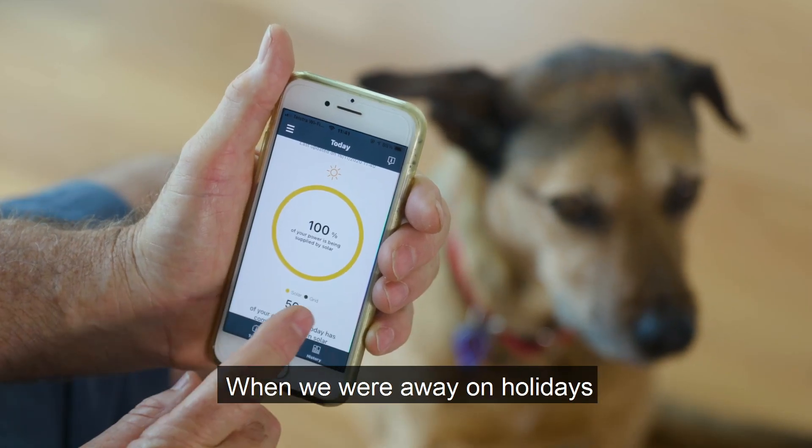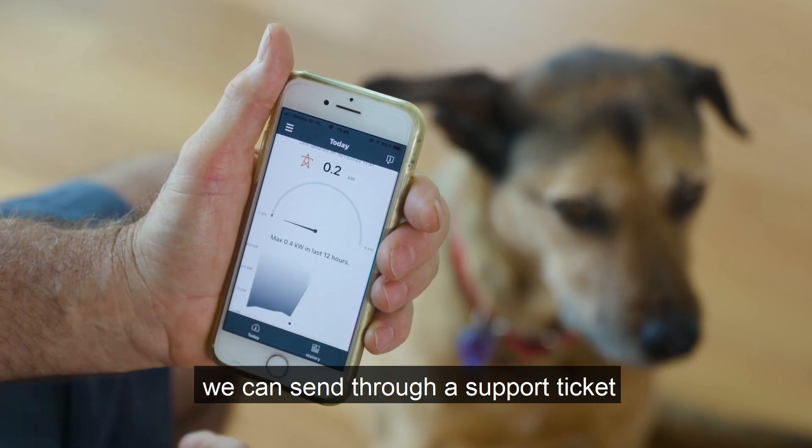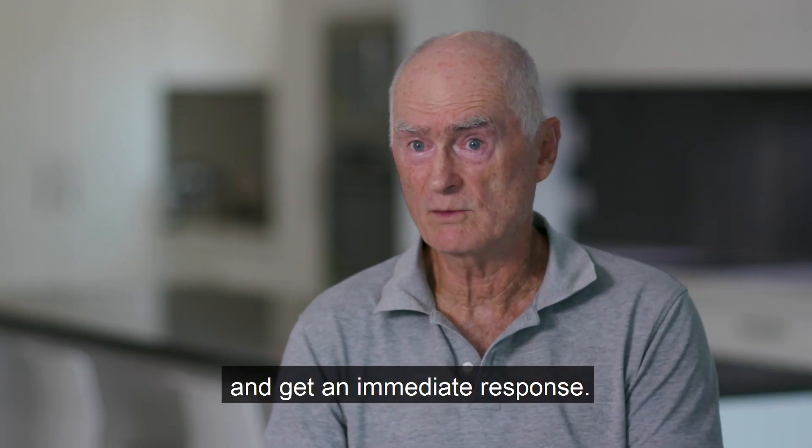When we're away on holidays we can check our system on the Redback app. If an adjustment needs to be made, we can send through a support ticket and get an immediate response.